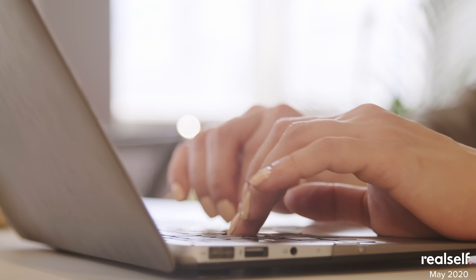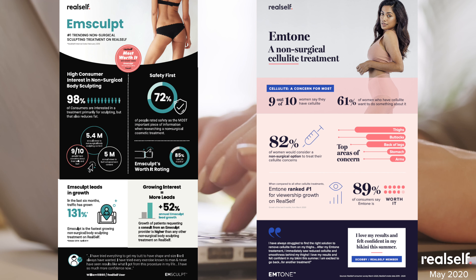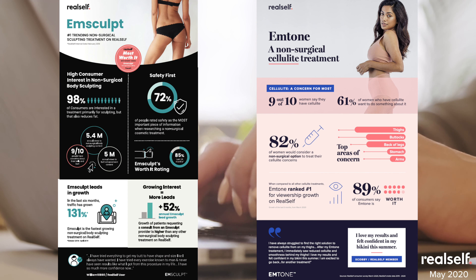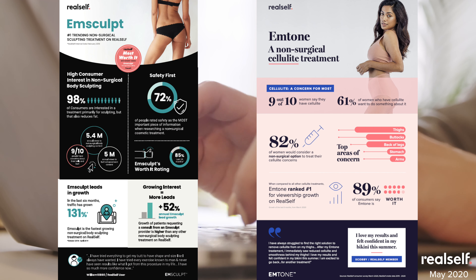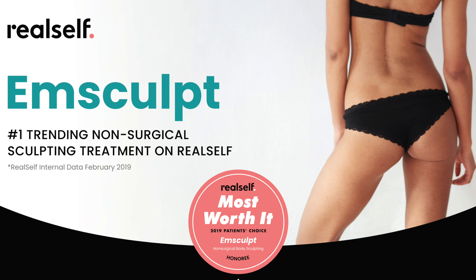RealSelf recently did this analysis for two BTL treatments, M-Sculpt and M-Tone, and we're going to spend the next few minutes giving you a tour of the highlights. Let's start with M-Sculpt. M-Sculpt delivers on a specific type of procedure that an overwhelming majority of consumers say they are interested in, namely non-surgical body sculpting.